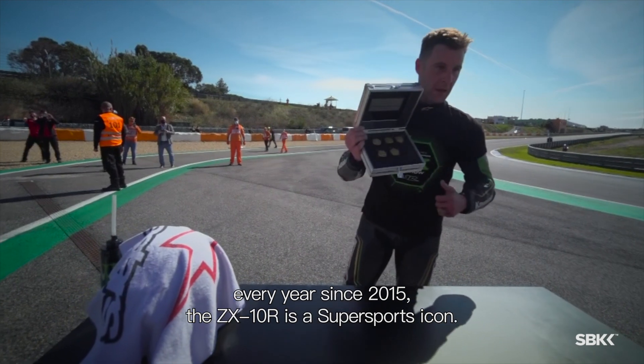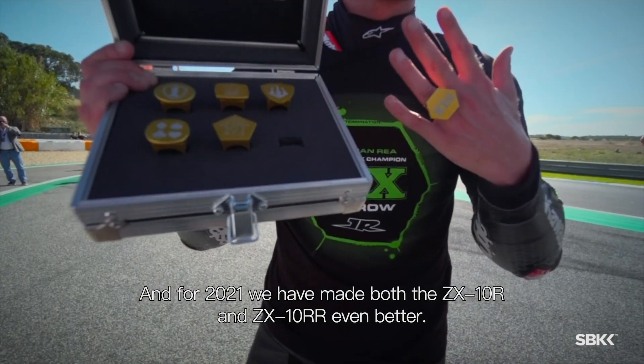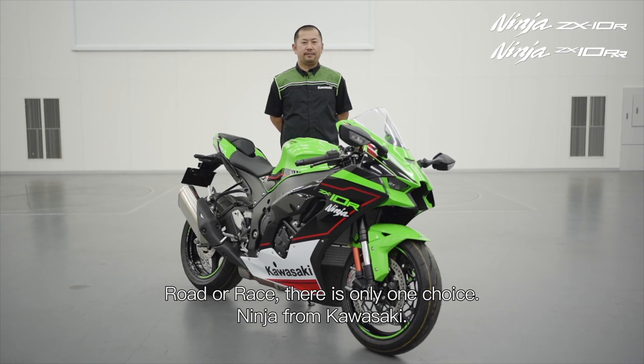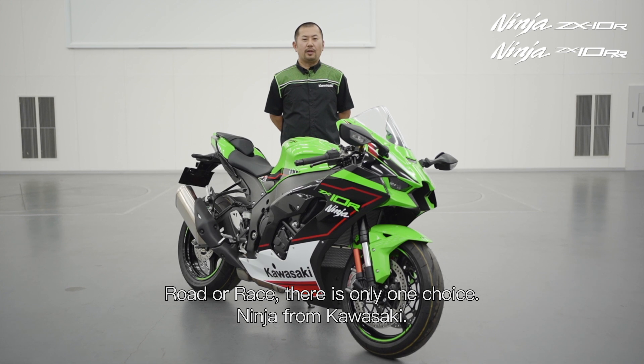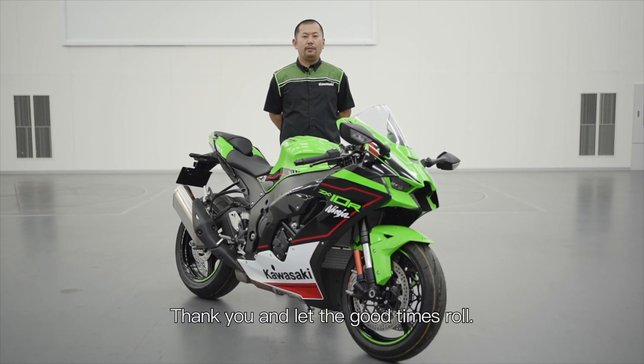The ZX-10R is a super sports icon, and for 2021 we have made both the ZX-10R and ZX-10RR even better. Now, road or race, there is only one choice: Ninja, from Kawasaki. Thank you, and let the good times roll.